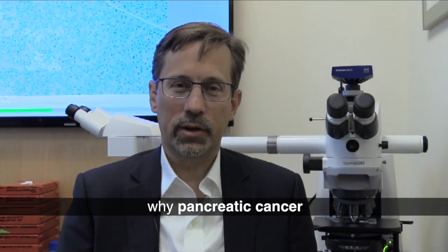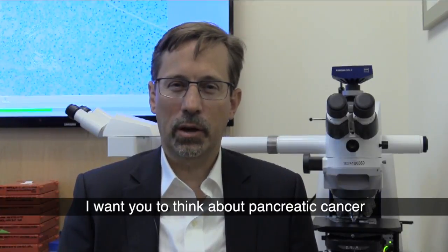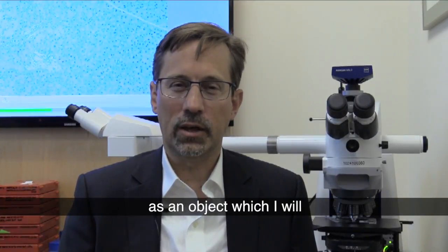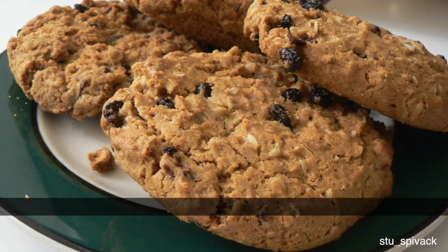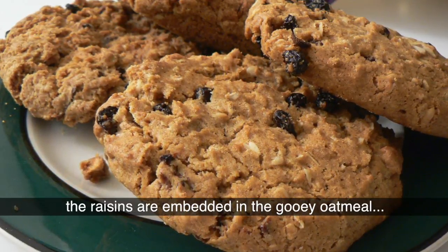A lot of people don't understand why pancreatic cancer is so hard to treat. I want you to think about pancreatic cancer as an object, which I will describe as an oatmeal cookie. In an oatmeal cookie, the raisins are embedded in the gooey oatmeal.